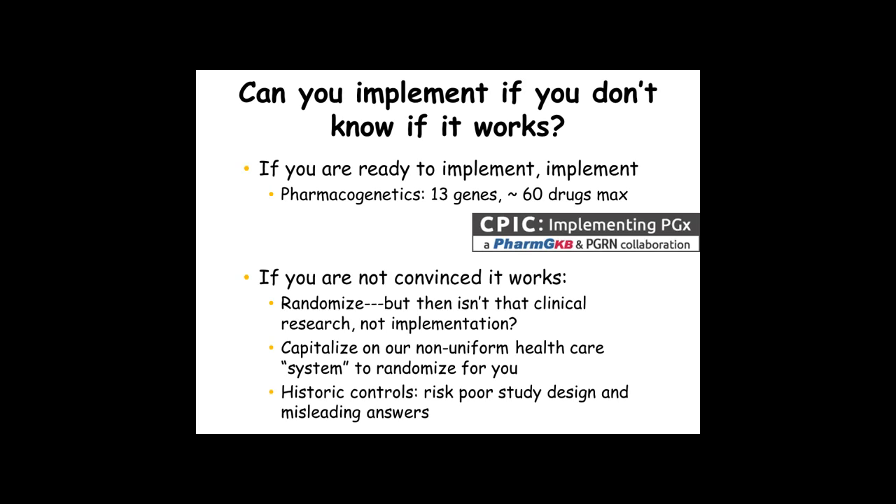There has been a difference between doing implementation for relatively common variants in well-studied ancestral groups versus collecting new data to find new associations between rare variants in those same genes affecting those same 60 drugs. Some trials ongoing — not necessarily in eMERGE — are randomizing patients to have clinical implementation of genomics, especially pharmacogenomics, versus not. This is potentially problematic, because when things are ready to implement, they should really be implemented, and it wouldn't be ethical to withhold something that's ready. Some sites are capitalizing on natural randomizations where some sites can do genomic medicine and others can't, but that's really just an accident of our non-uniform healthcare systems.